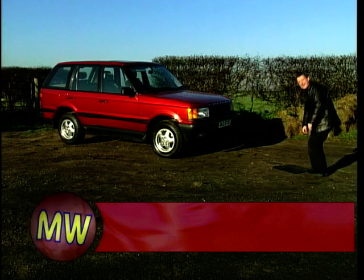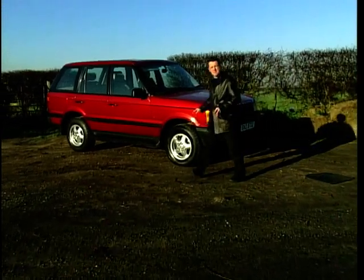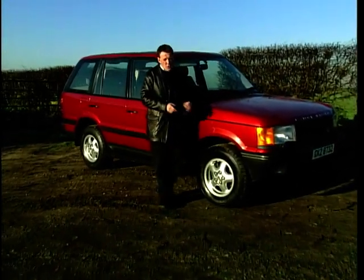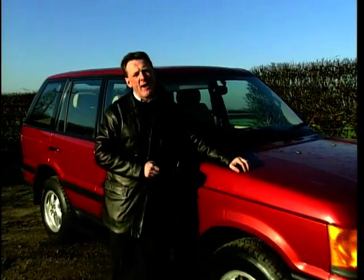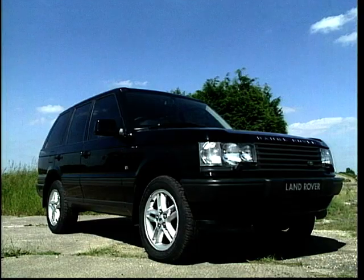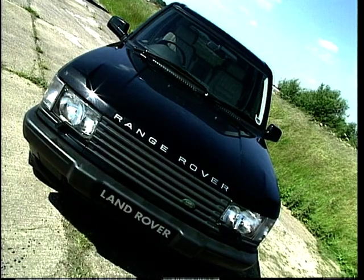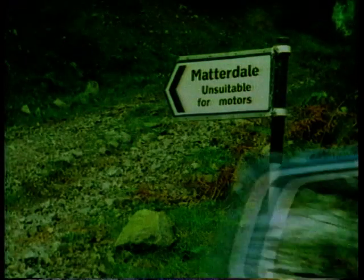Well, not if Land Rover have got anything to say about it, because although these Range Rovers may be getting a little bit long in the tooth now, with the arrival of the all-new Range Rover due almost any day, now could be the ideal time to pick up one of these as a real used car bargain. The latest shape Range Rover was launched in 1994 and was only the second generation of a car first brought out in the early 1970s.